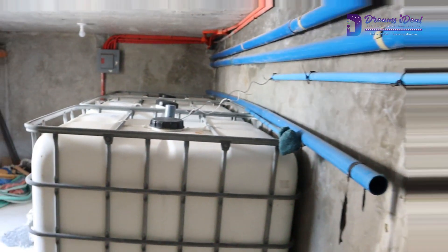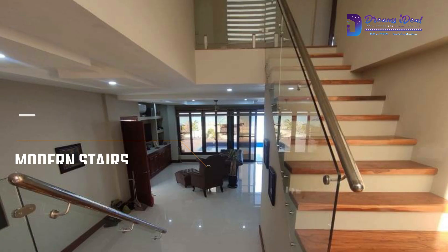Let's go upstairs to check the five bedrooms.